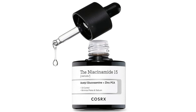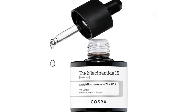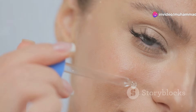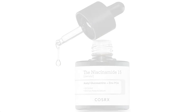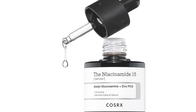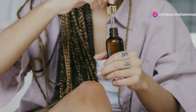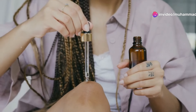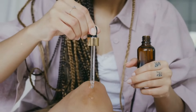Welcome to our review of the COSRX Niacinamide 15% Face Serum. This powerful serum is designed to minimize enlarged pores, provide redness relief, and correct discoloration. The star ingredient is niacinamide, also known as vitamin B3, with a potent 15% concentration — effectively targeting enlarged pores, uneven skin tone, and redness.